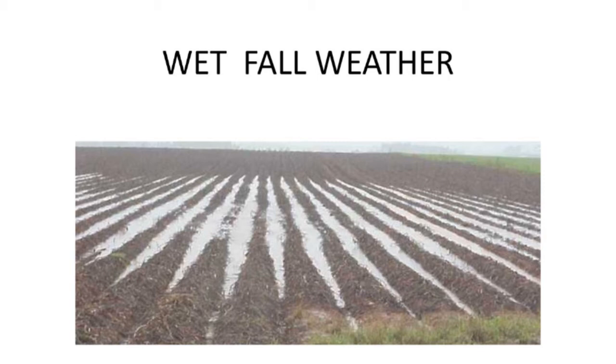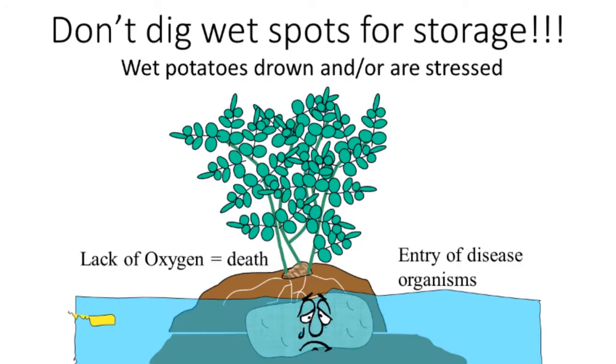If you have wet falls and you've got flooded potatoes, even if that part of the field dries up and you dig it, don't put those potatoes in the center of your big storage building. Keep them separate because they're very prone to breaking down, and some of those potatoes are actually clinically dead — they've just been drowned. Once the water goes up, it can severely stress or kill the potatoes, and also allows mobile spores of late blight and pink rot to move and enter the tubers, so you've got a very serious situation.